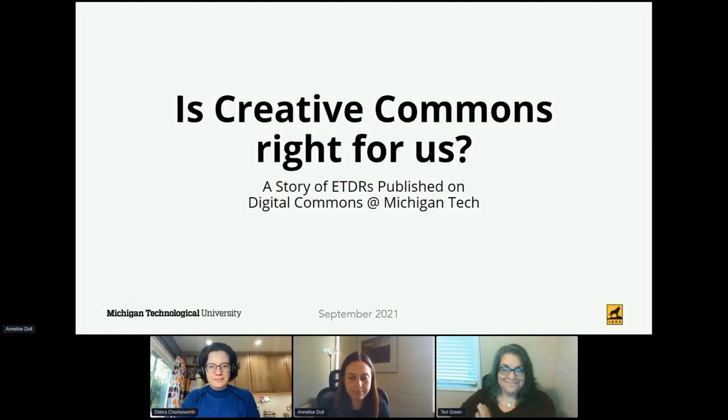Hello, everyone. I'm Terri Green. I'll be moderating this session, and hopefully we're all here to find out the answer to: is Creative Commons right for us? I would like to welcome our presenters from Michigan Technological University Library and Graduate School: Deborah Charlesworth, who's the Assistant Dean for Graduate Studies and Postdoctoral Affairs, and Annalise Dahl, who is a Scholarly Communications and Repositories librarian.